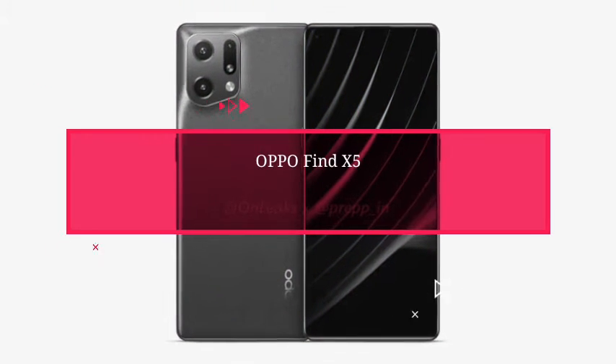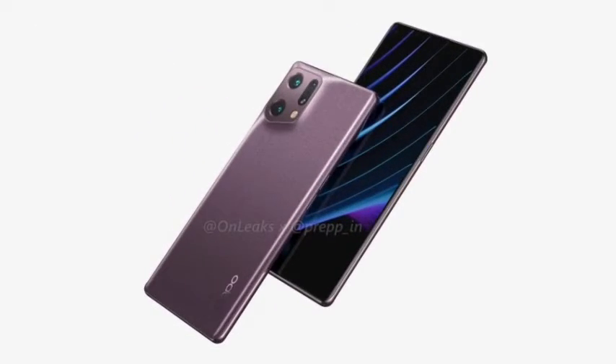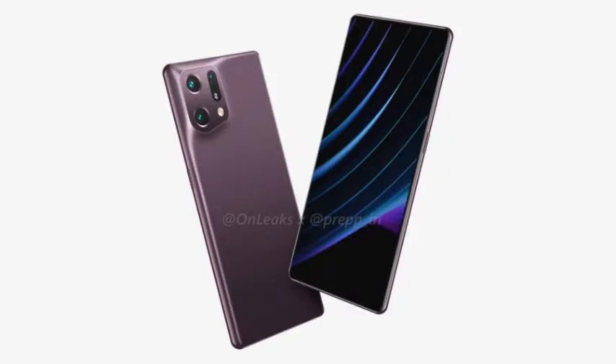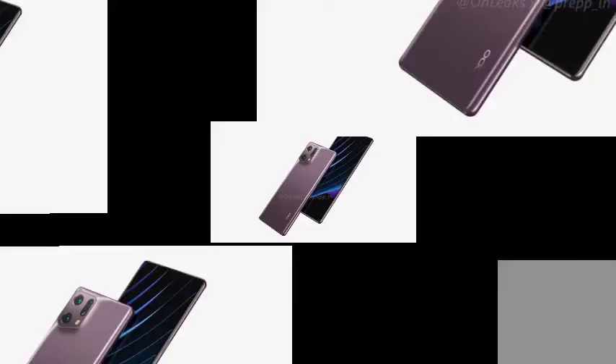Oppo Find X5 renderings have been revealed. In the coming months, Oppo will introduce a new Find X series, possibly named the Oppo Find X5 series. Today, Onleaks exposed the Oppo Find X5 renderings based on known information of the current prototype, so the final design may change at launch.